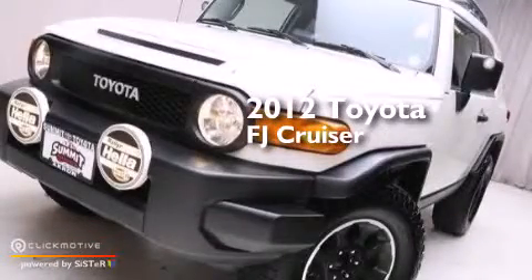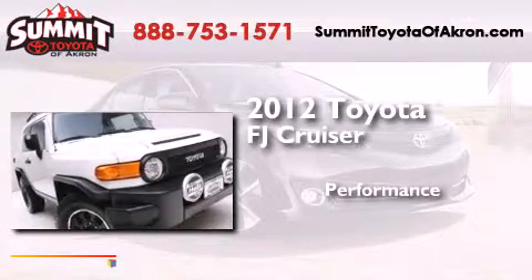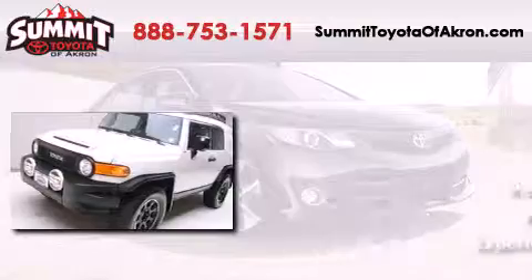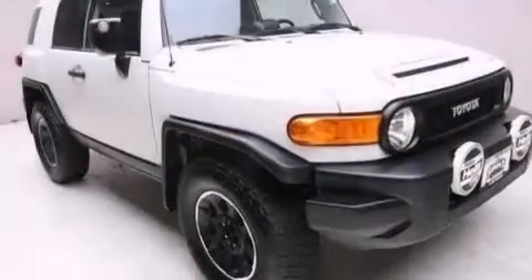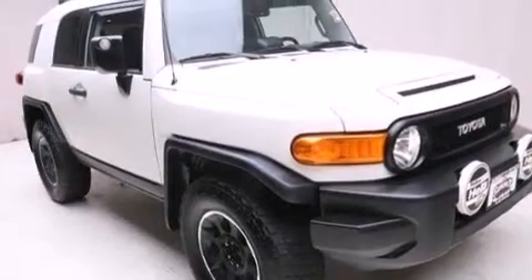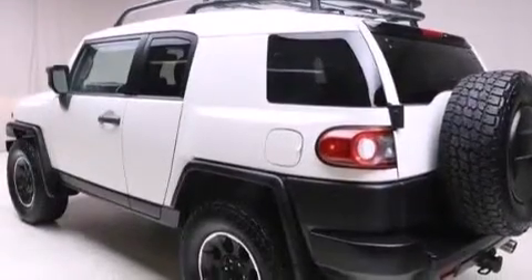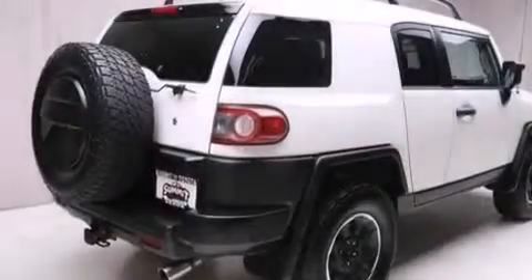This is a 2012 Toyota FJ Cruiser. Its top features and packages include Bluetooth mobile device connectivity, an iPod adapter, XM satellite radio, an off-road package, and traction control and stability control systems.